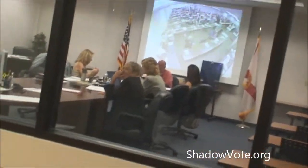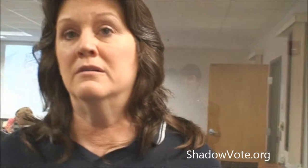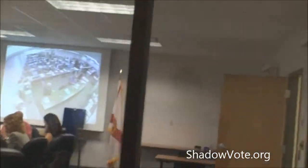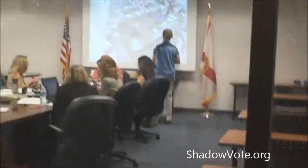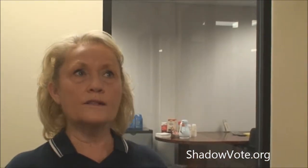Supervisor of Elections Deborah Clark clarifies that the test results haven't been verified yet — that's what staff was running. This is the last test on the equipment before they start processing the mail ballots currently being opened upstairs. They need to do one more test on the equipment just before starting to process the ballots.